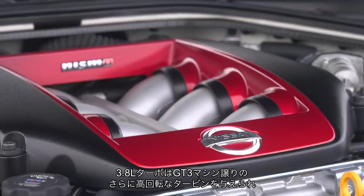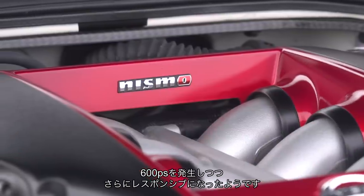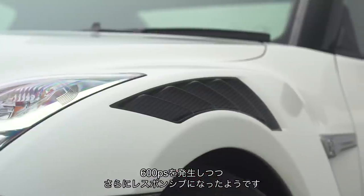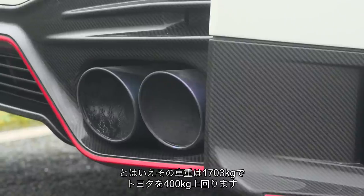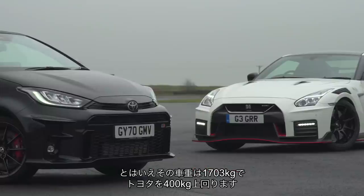Its 3.8-litre turbo engine has been altered with new GT3 race car turbos that spin up more quickly, so while it makes 592 horsepower, it should be more responsive. It's also lighter than it was before, thanks to an increase in carbon fibre in its body. Although at 1,703 kilos, the GT-R still weighs 400 kilos more than the Toyota.